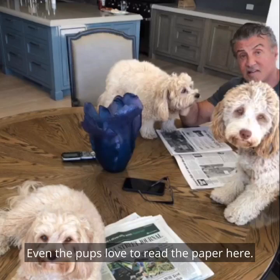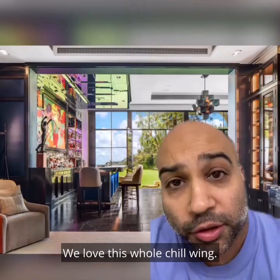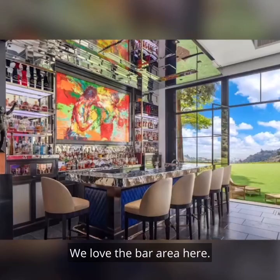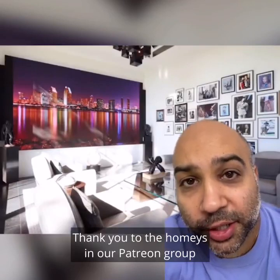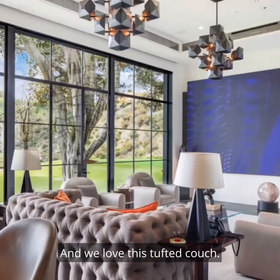See what I mean? Even the pups love to read the paper here. We love this whole chill wing. This is where we'd guess Rambo spends most of his time chilling at home. We love the bar area here. We love the size of the TV in here. Thank you to the homies in our Patreon group that helped me figure out what this thing is. And we love this tufted couch.